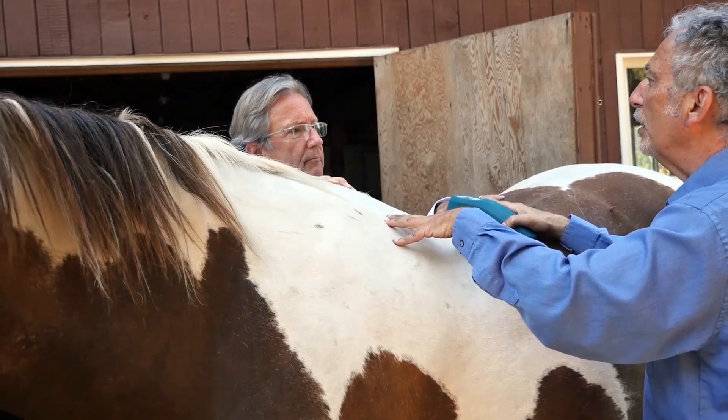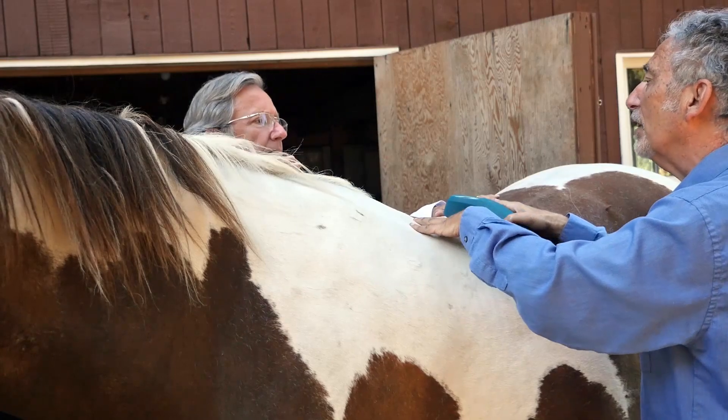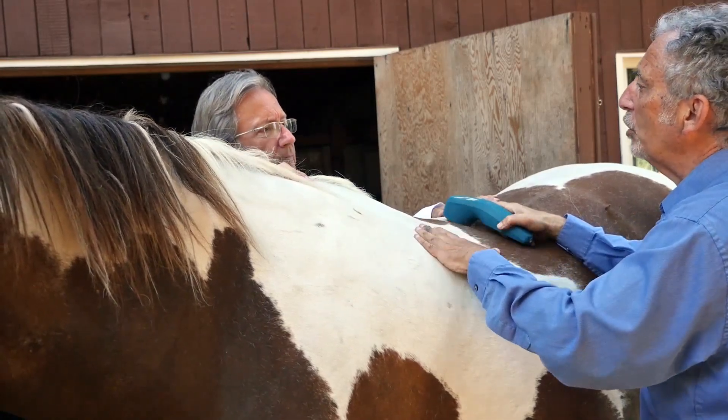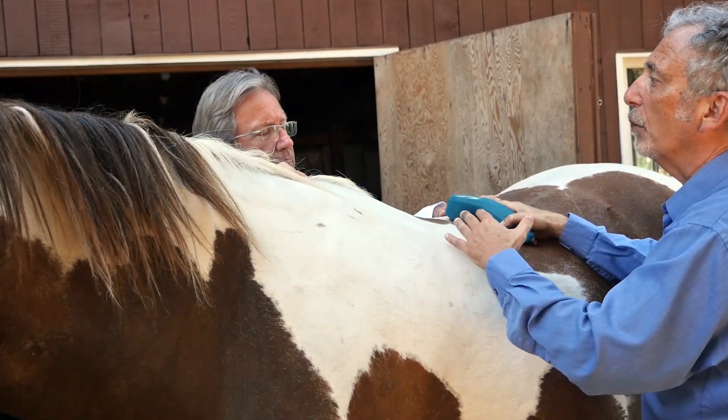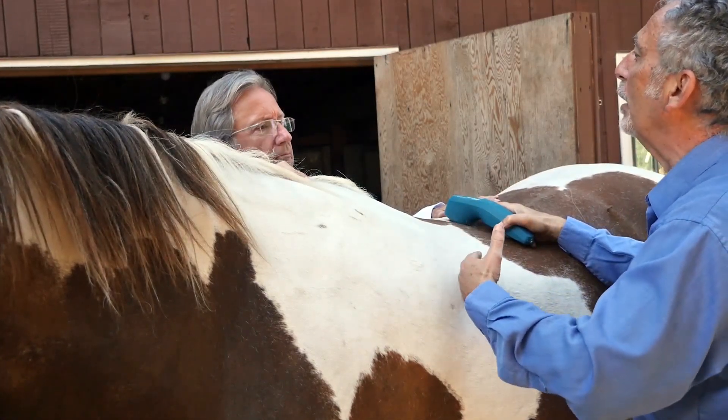It relieves inflammation, increases microcirculation, activates the mitochondria and the cells in those organs, helping them heal. Because essentially that's what acupuncture is — it's a form of bioregulation, bringing the body back into balance and helping it heal.